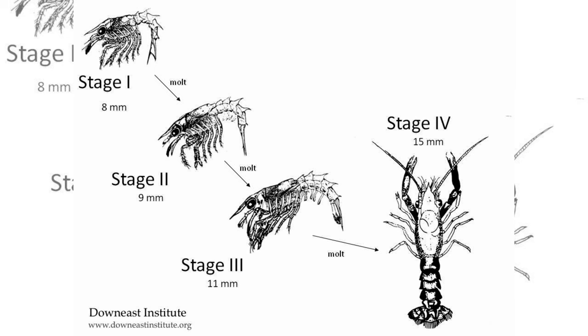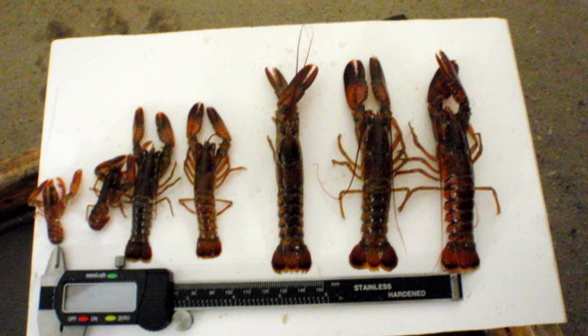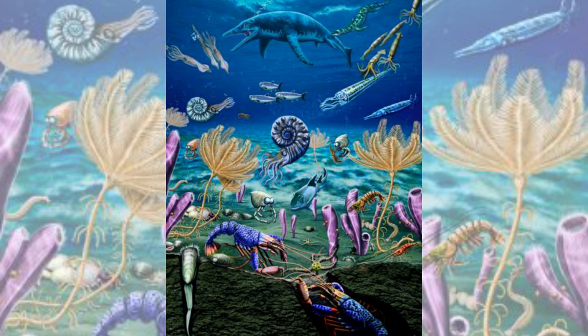During their juvenile stage, lobster claws start out symmetrical and undergo gradual changes as the creatures grow. The transformation of the claws is influenced by how they are utilized over time. The manifestation of left- and right-handedness in clawed lobsters dates back to the early Triassic.